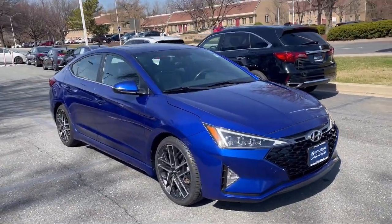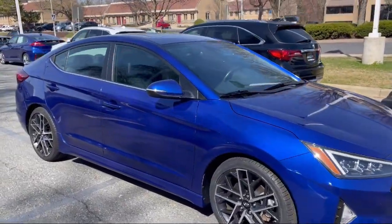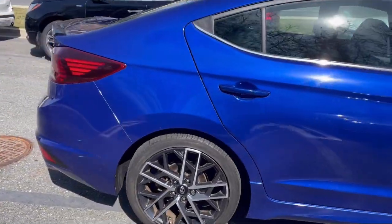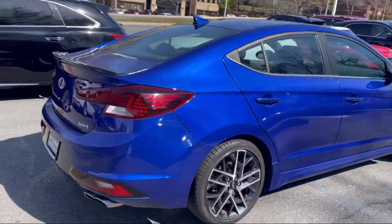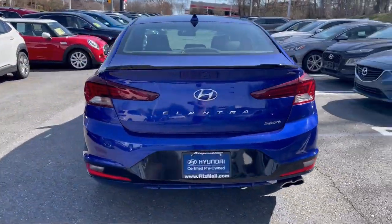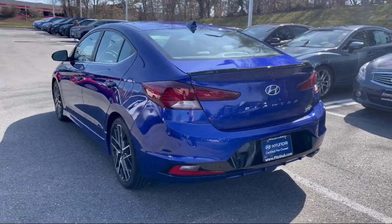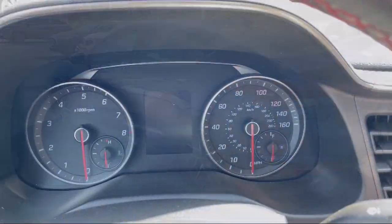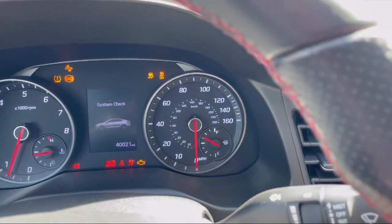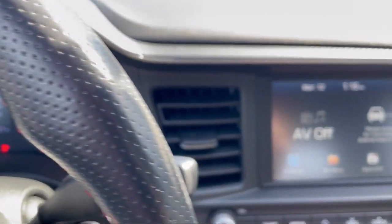It comes equipped with driver attention alert system, wireless Bluetooth data link, push button start, moonroof/sunroof one touch open/close, power door locks auto locking, electronic brake force distribution, audio touchscreen display, lane keep assist, braking assist, automatic emergency front braking, and has less than 45,000 miles on the odometer.